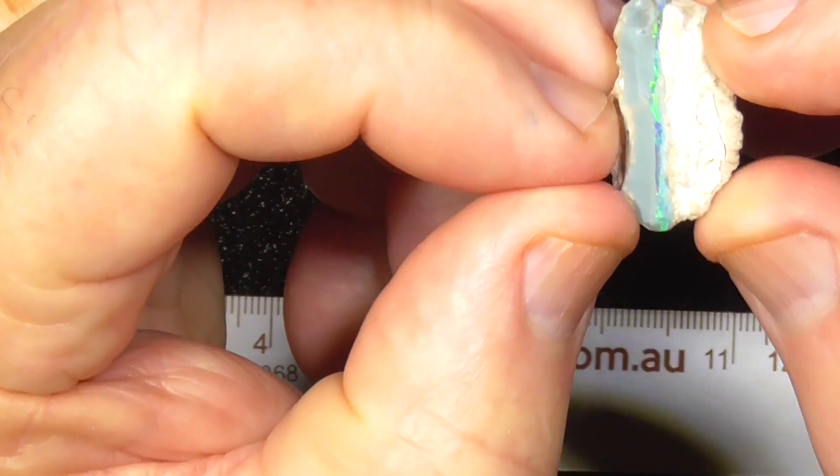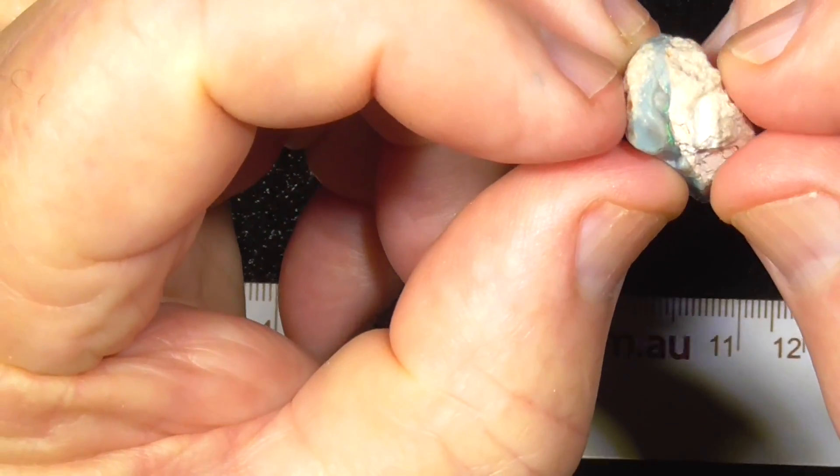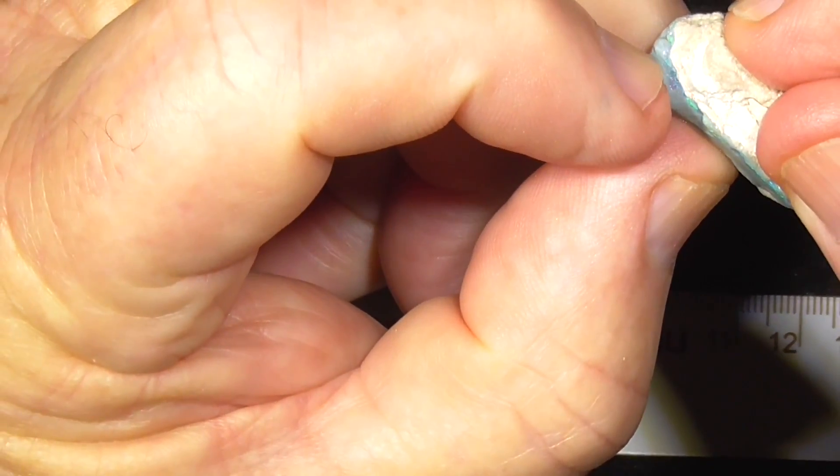You can see there it goes right round — colour bar there. It disappears a little bit off the end here, but I can see the colour here where it's chipped down.